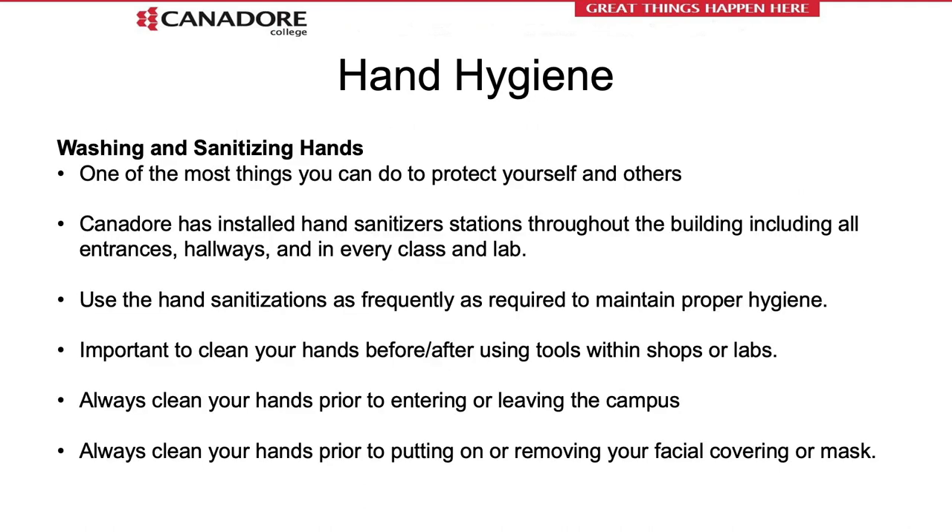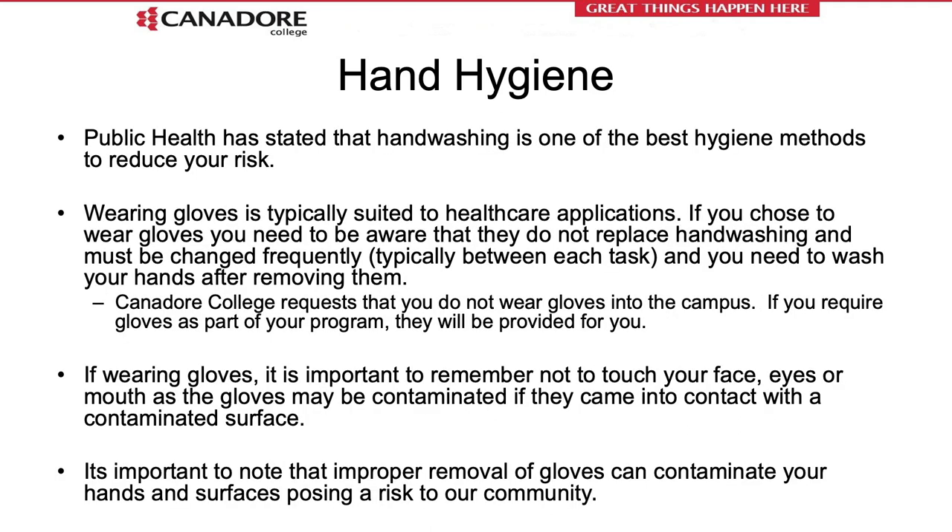One of the most important things you can do to protect yourself and others is to increase your hand hygiene. Canadore College has installed additional hand sanitizer stations throughout the building, including in every lab and classroom. It is an expectation that you clean your hands before and after using tools within the shops, and sanitize your hands upon entry into the building and before departing for the day. Although hand washing may seem simple, public health has issued specific techniques to ensure proper hand washing. Wearing gloves is typically suited to healthcare applications and not required at Canadore College — hand sanitization actually decreases if you are wearing gloves. Use the hand sanitizer stations and wash your hands on a regular basis.